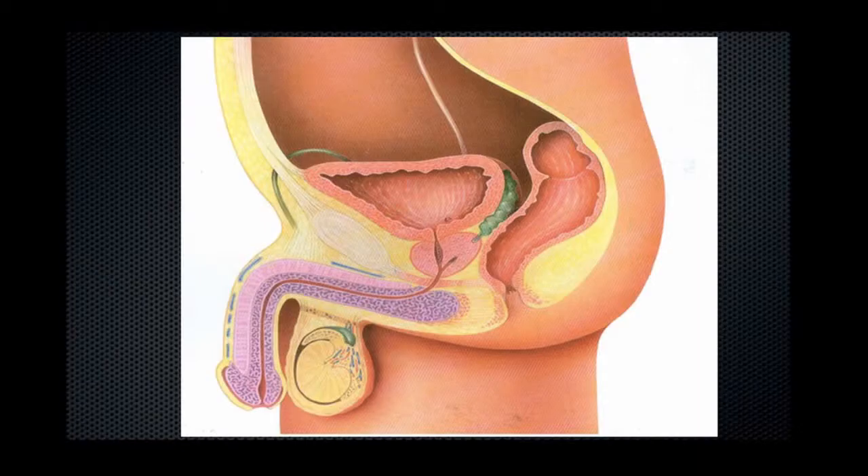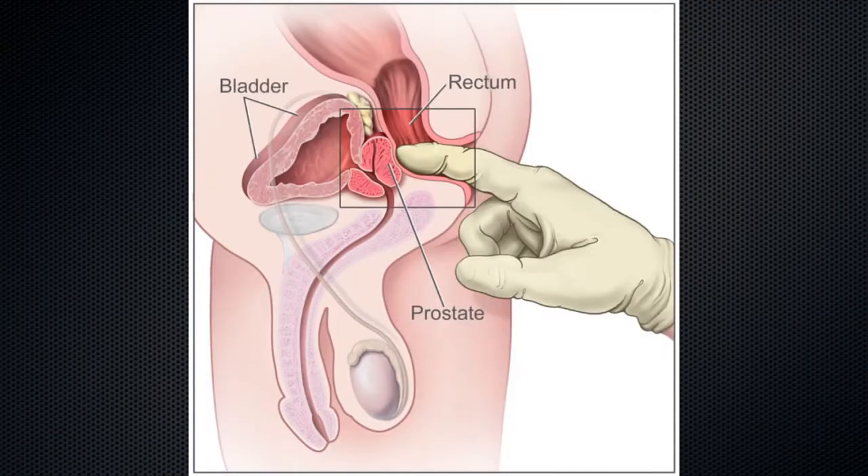It's important when beginning any discussion about the prostate to remind ourselves where it is and what it does. This is a cross-section of a man. Here you can see the bladder — beneath it sits the prostate, and urine passes out through the bladder, through the middle of the prostate, and then out through the penis. Here is the back passage, and that's often why doctors will examine your prostate through the back passage — we can feel the back surface of it very well through there.